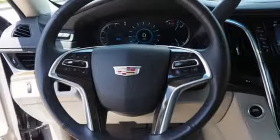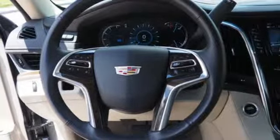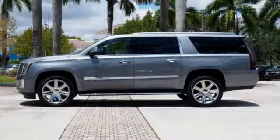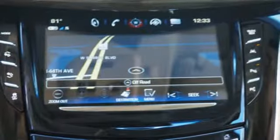Streaming audio, doors and push-button start proximity key, heated steering wheel, streaming video feed rearview mirror, and heated and ventilated leather bucket seats.